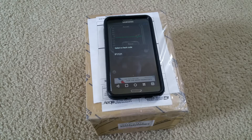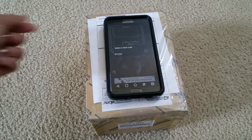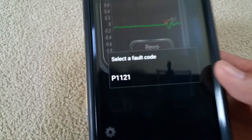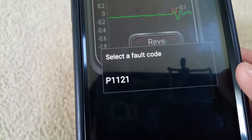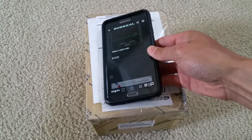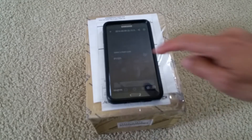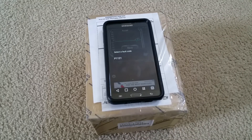Hello YouTube, today I'm going to go over a second-generation Prius. My Prius has a faulty code P1121. That code means that either your cooling control valve is faulty and got stuck, or another problem is that your pink cooling fluid is running low.